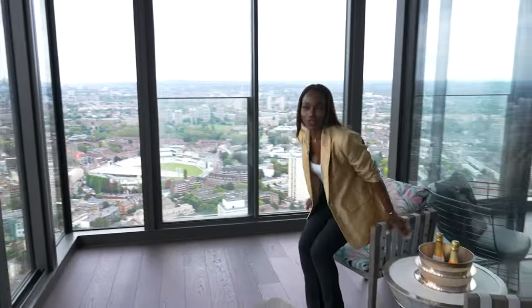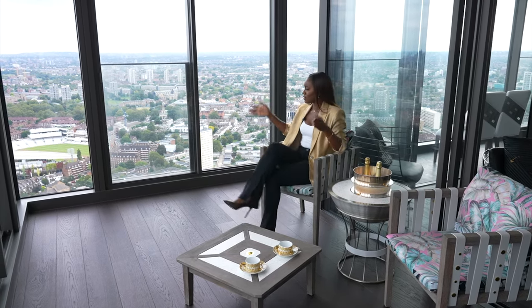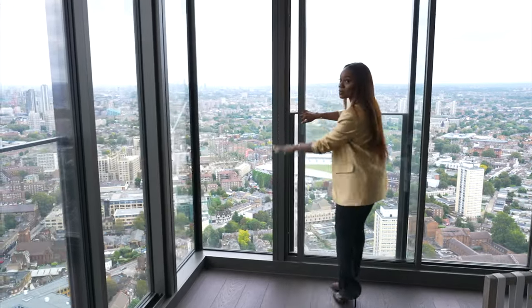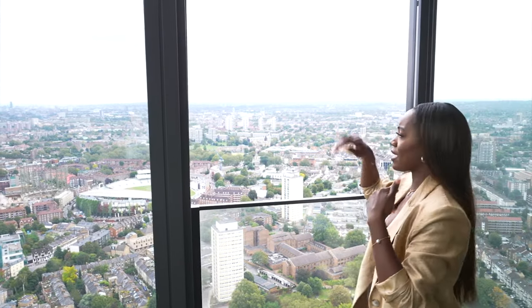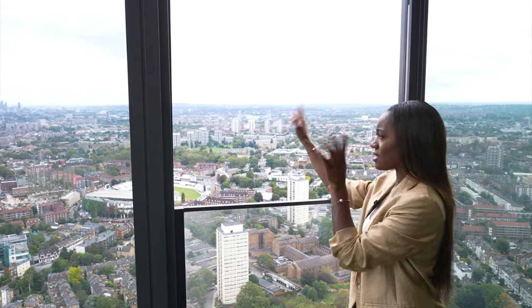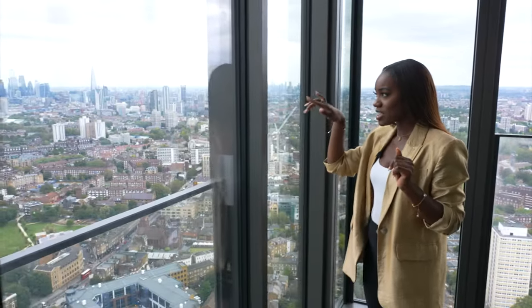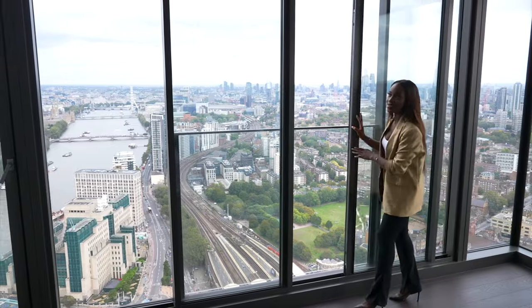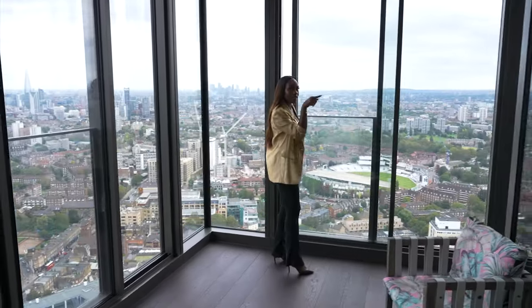Over here is your viewing and chilling area — take in the view, read, host, you could even have a party here. You can open up some of these windows and let some air in. You can literally see everything from here: Canary Wharf, all of South London, the City, and the River Thames. You can see all of the bridges — one, two, three, four, and there's more that way. It's loud because it's London, but really cool.